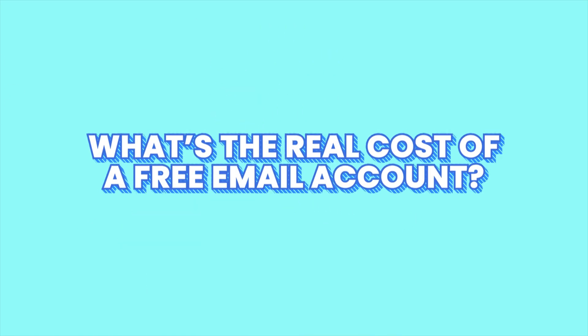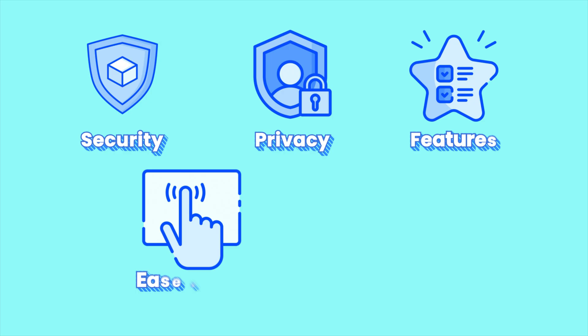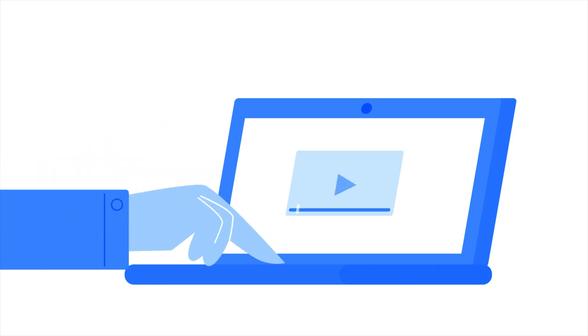Have you ever stopped to ask yourself, what's the real cost of a free email account? Take Gmail for example — it's free, but you pay with your data. In this video we'll be looking at what Gmail gets right, where it falls short, and two private email options that surpass it in key areas such as security, privacy, features, ease of use, and pricing. One of the options offers end-to-end encryption and doesn't even require your name or phone number to sign up. Stick around to find out which one it is.